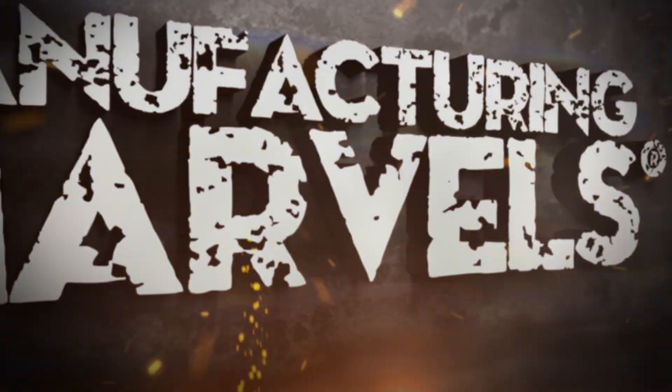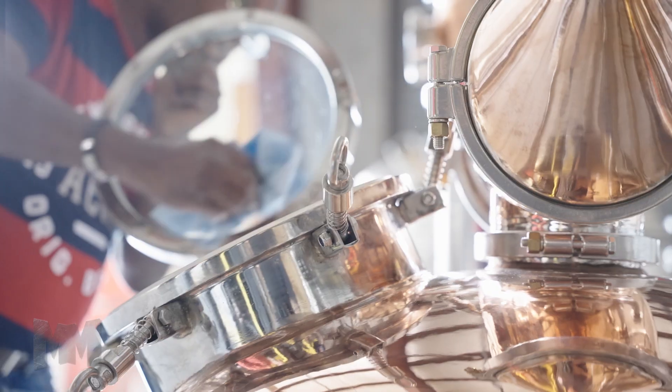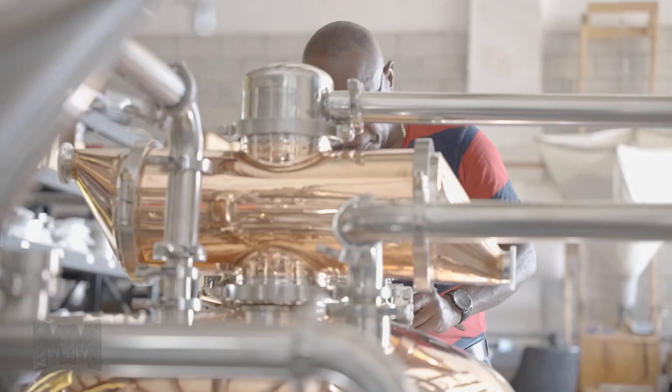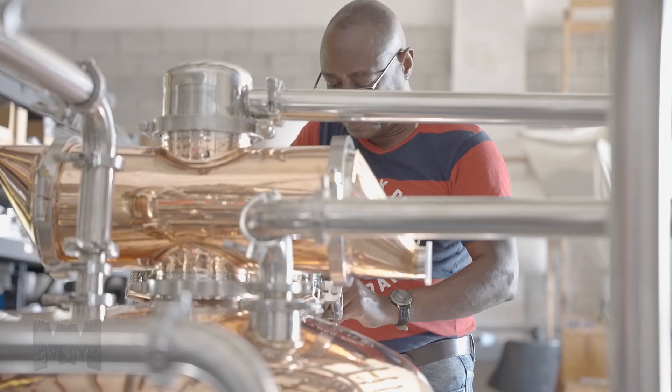Hi, this is John Criswell. Welcome to Manufacturing Marvels. The process of distilling liquids can be traced back 800 years. A still is an apparatus used to distill liquid mixtures by heating to selectively boil and then cool to condense the vapor.